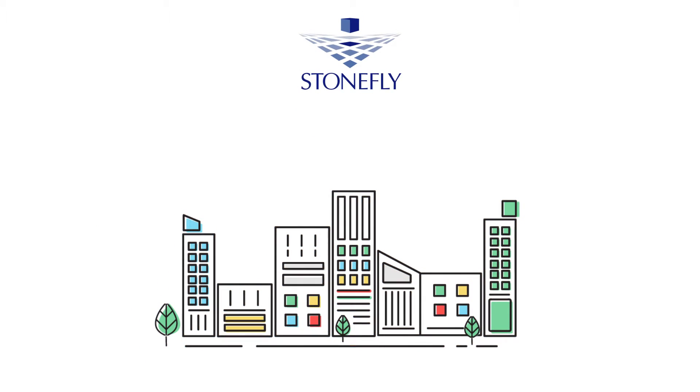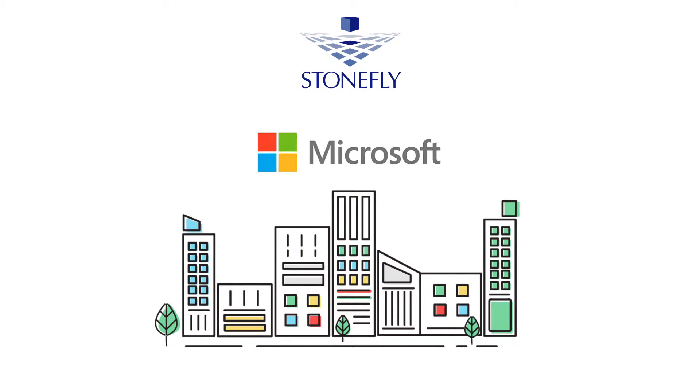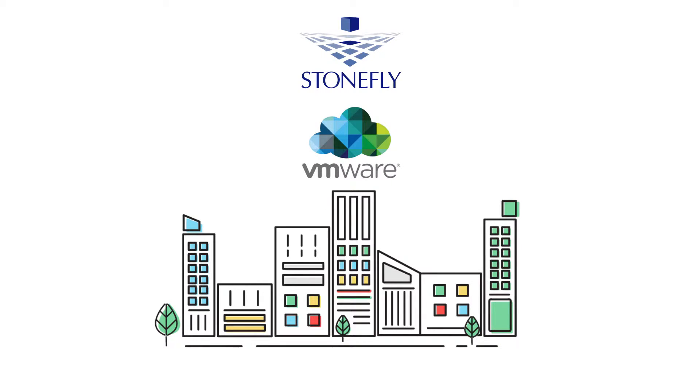Stonefly storage has been deployed in all the Microsoft commercial and government data centers worldwide. Stonefly is a VMware professional solution provider partner, a certified Microsoft Azure Marketplace partner, VM Technology Alliance and Cloud Service Provider Partner, and an Amazon AWS Technology Partner.